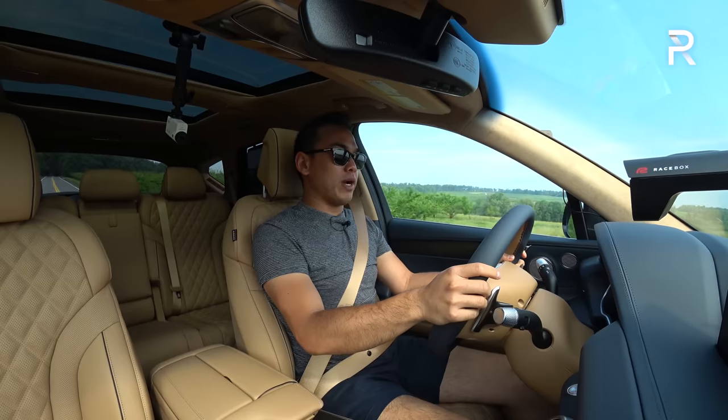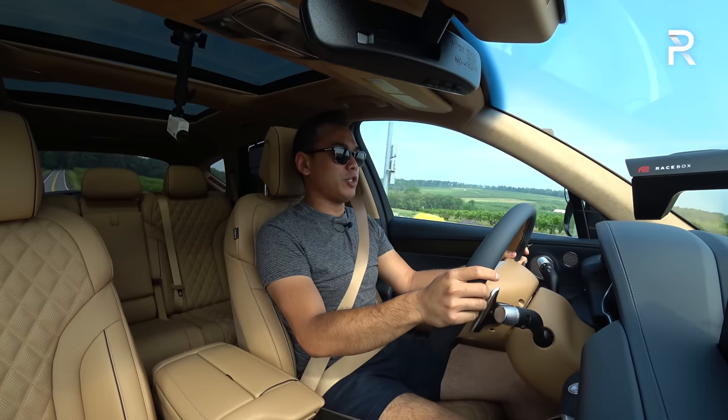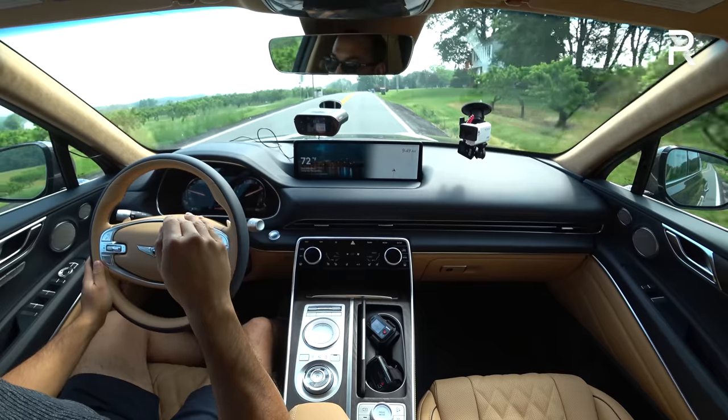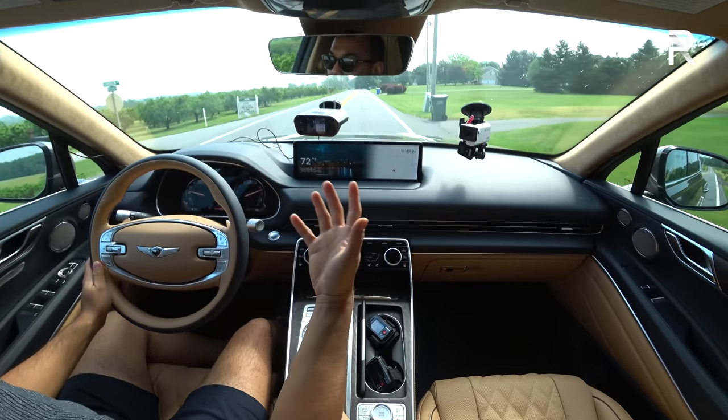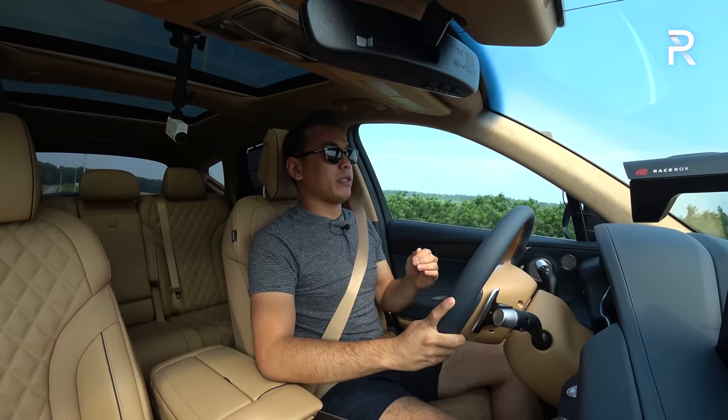That is very impressive on our first run — 0-60 in 5.69 seconds, which is right in the middle between what Motor Trend got and what Car and Driver got. That feels about right. The mid-5-second range is where I expected this car to be.